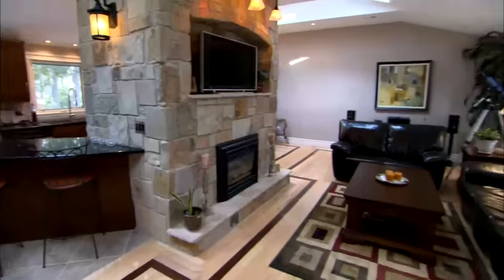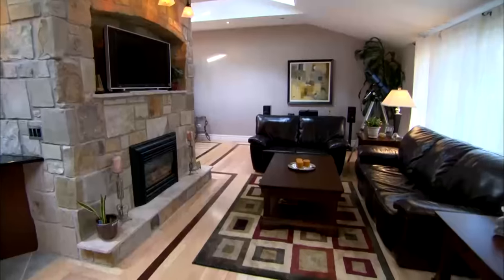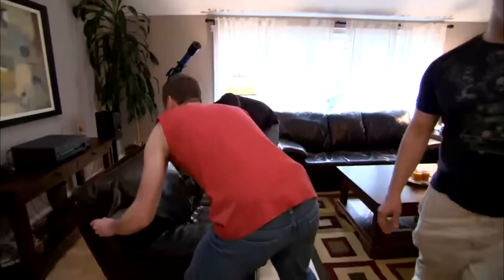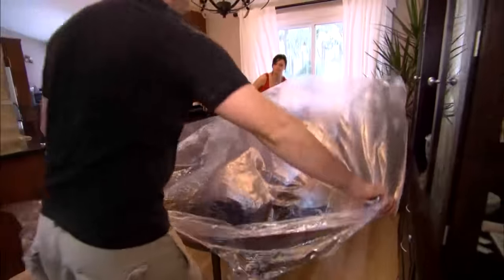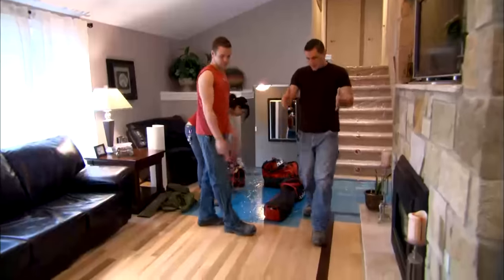This is your home for the next three weeks. It's a very, very nice house. So right off the bat, let's protect everything. I want plastic on the furniture so no dust gets anywhere. I just want a path right here.